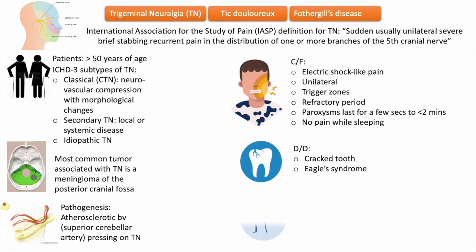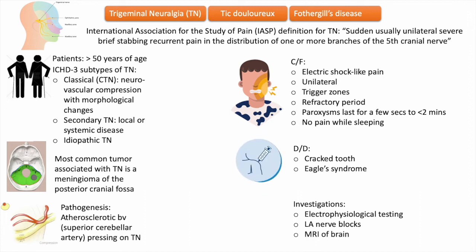A clinical examination alone may be insufficient to distinguish symptomatic from classical trigeminal neuralgia, so in some cases electrophysiological testing of trigeminal reflexes is more accurate. Local anesthetic nerve blocks, which temporarily eliminate the trigger zone and painful episodes, are also good diagnostic tools.